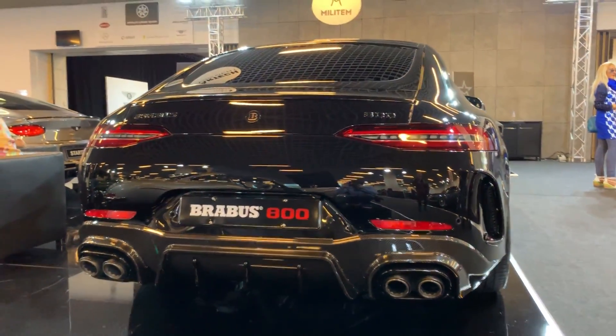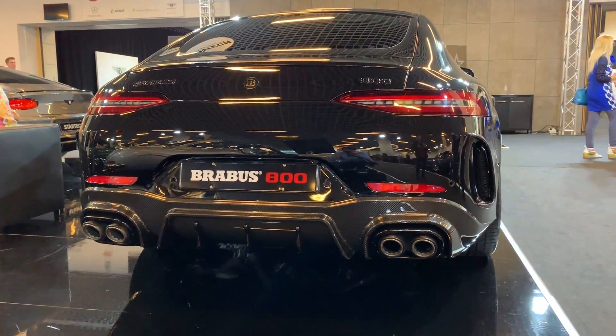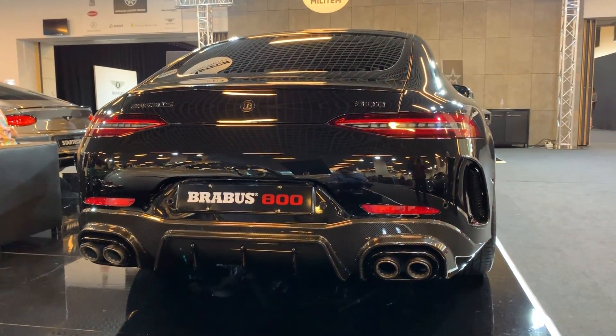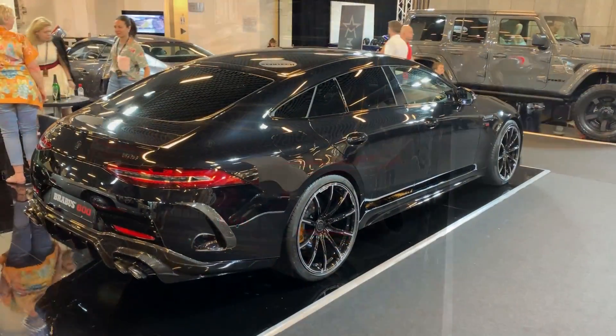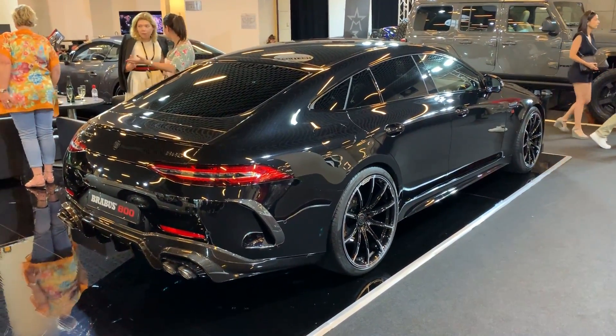This is something you don't see every day. I mean, this boot really looks awesome. And you also have these air inlets. It's really a great job by Brabus, I think, because this car is faster than most of the supercars. It really looks impressive.